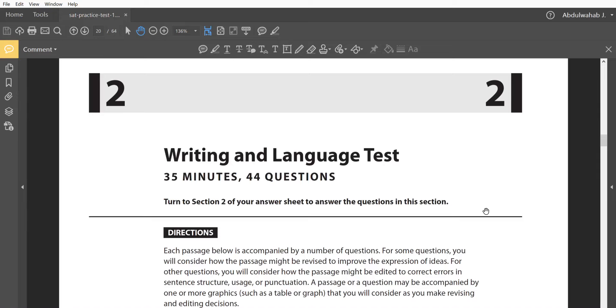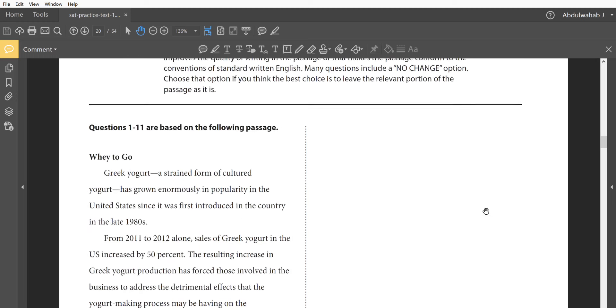Hey, what's up guys! Welcome to another session with Mr. Abdul Wahab — this is Hermes Test Prep. Today we're working on the Writing and Language exam of the new SAT. On this part of the exam you have only 35 minutes to answer 44 questions, so we're gonna get straight to the point.